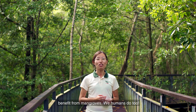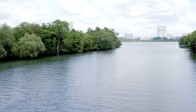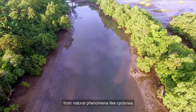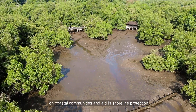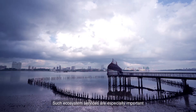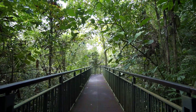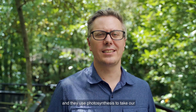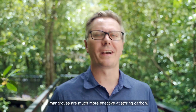Animals aren't the only ones that benefit from mangroves — we humans do too. These benefits are known as ecosystem services. For example, mangrove forests in many countries help to alleviate flood storm surges and act as buffers from natural phenomena like cyclones. They can help soften the impact of natural disasters on coastal communities and aid in shoreline protection against erosion and rising sea levels. Such ecosystem services are especially important for an island nation like ours. The mangroves are also highly productive ecosystems — they use photosynthesis to take greenhouse gas emissions and turn them into biomass. Compared to many terrestrial ecosystems, mangroves are much more effective at storing carbon.